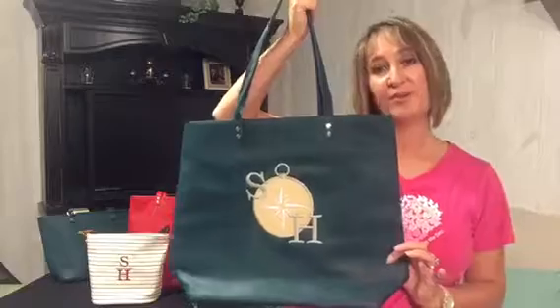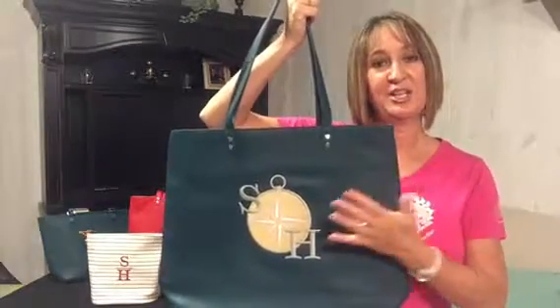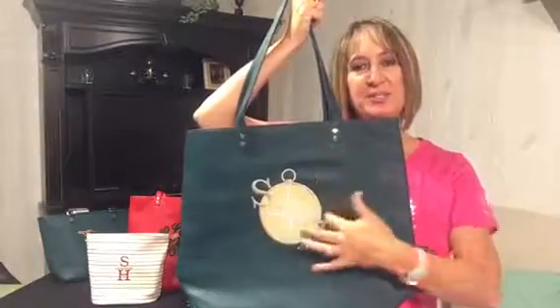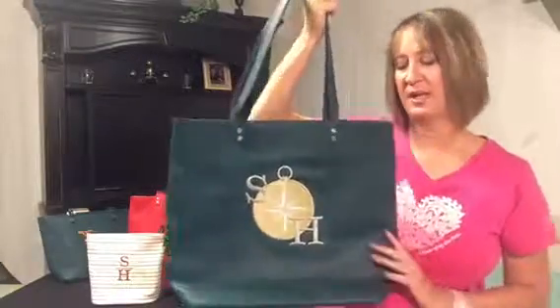I have it in every color that we've ever offered it in. This is the new Peacock Pebble — just got this one in and it's got our new compass embroidery personalization on it. I love the compass and the way you can choose your initials to go on it. Absolutely gorgeous, but this bag serves as a cross between a tote and a purse.